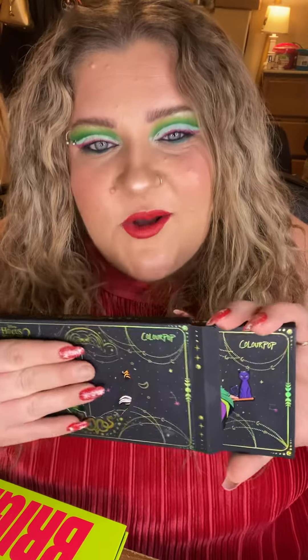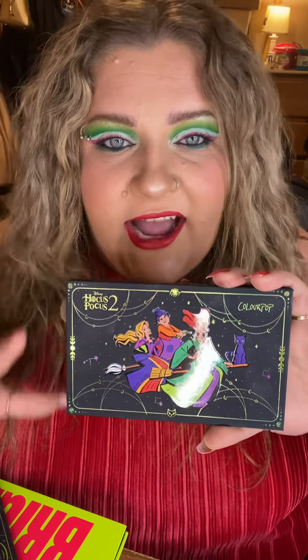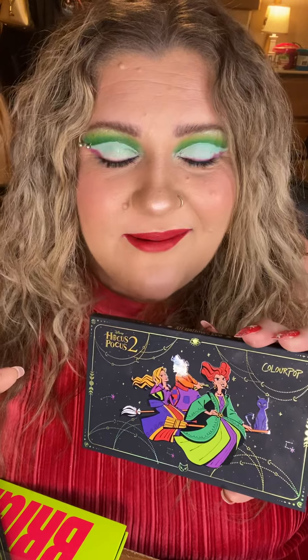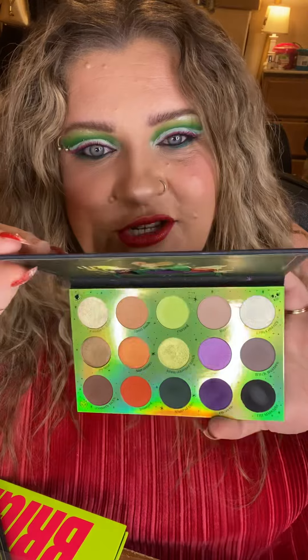This was a complete no-brainer — it's the ColourPop x Hocus Pocus Round Three palette. I even kept the sleeve because it's so cute. Everything from the formula of the eyeshadows to the packaging to the nostalgia it invokes is just absolute perfection. I adore this palette. The cover art is stunning, and the color story inside is spectacular. At first glance it might not look super special, but there are some incredible shades in here.